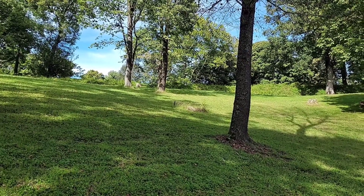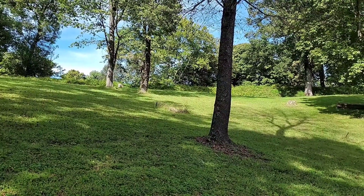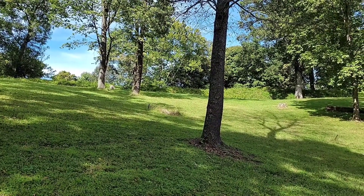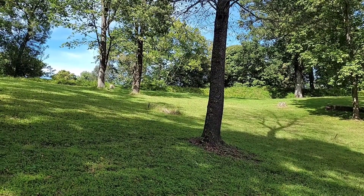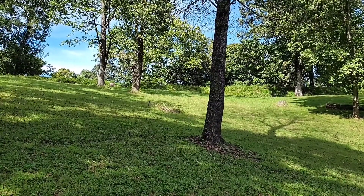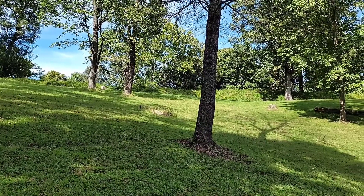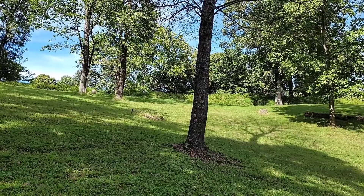To say that this would have been an imposing position to assault is an understatement, and likely explains why it was never attempted. Fort Duffield was never assaulted by Confederates until after it was basically abandoned in 1863, at which point Confederate guerrillas took positions here on numerous occasions and burned many or all of the cabins that had been built by the 9th Michigan in the winter of 1861 and 1862.